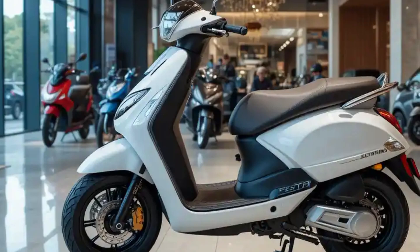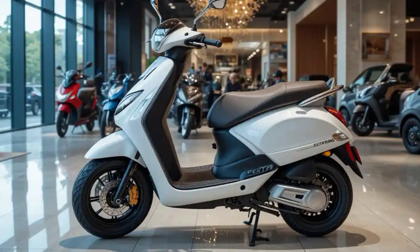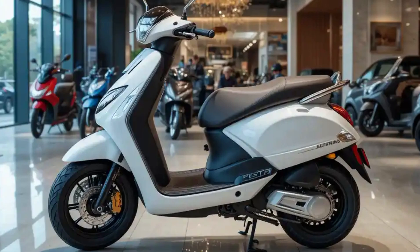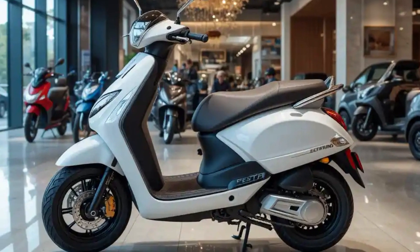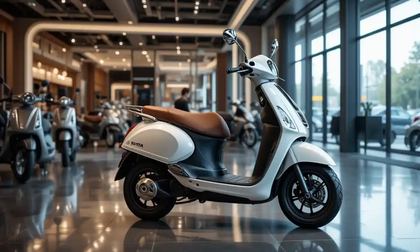A competitive pricing strategy positions the scooter attractively within the premium electric two-wheeler segment. The comprehensive warranty package includes separate coverage for the battery pack, providing peace of mind to early adopters. Financing options through Tata's financial services arm offer attractive terms, making the transition to electric mobility more accessible.